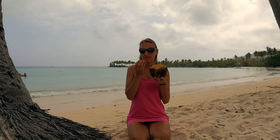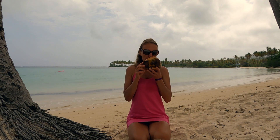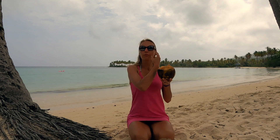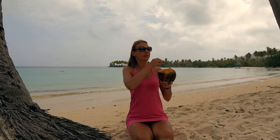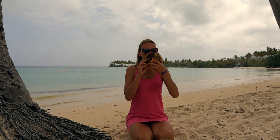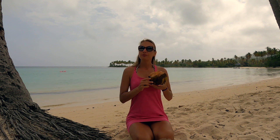I prefer fresh coconuts because the nutrients in both the water and flesh are at their peak when consumed fresh, providing a distinct flavor. Moreover, there are no preservatives, sugars or additives that are found in packed coconut products back home. Processing and storage lead to nutrient loss over time.